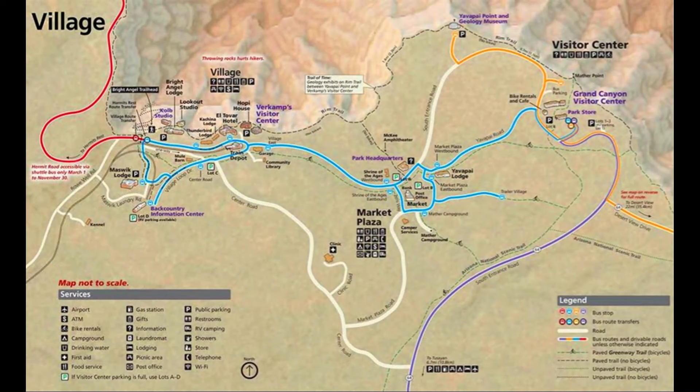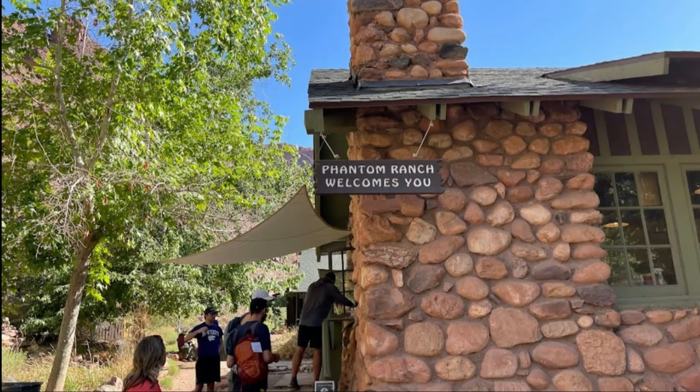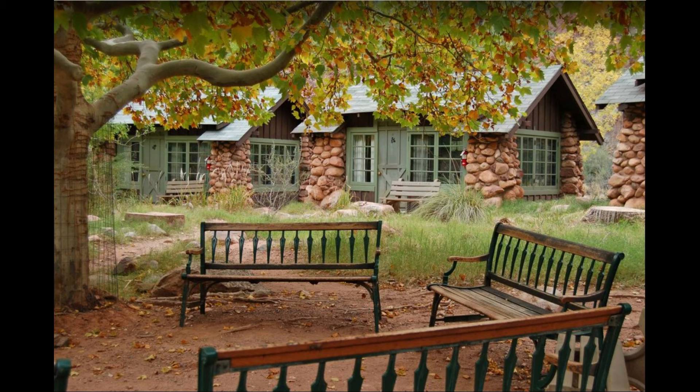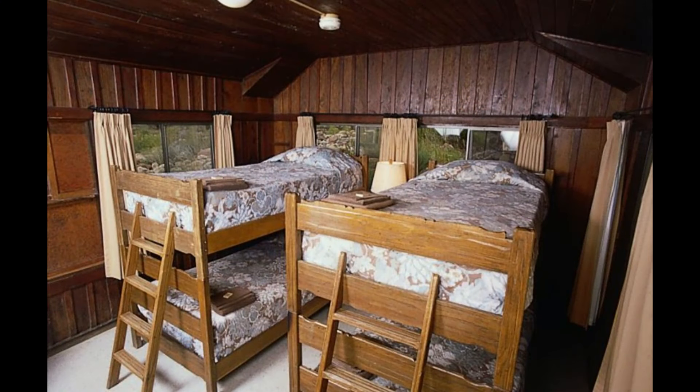Beyond the serviced lodges in the park, there are two camping options called Mather's Campground and Trailer Village. Both are set off from the rim in wooded areas. Phantom Ranch is another lodging option at the very bottom of the canyon. It's the only lodging below the rim and it's accessible only by foot, mule, or raft. It's made up of cabins and dormitories segregated by gender and there's a dining hall.